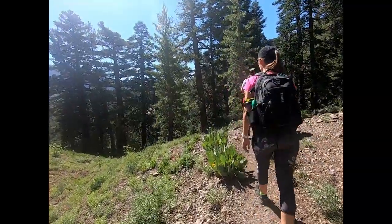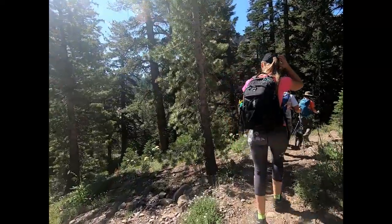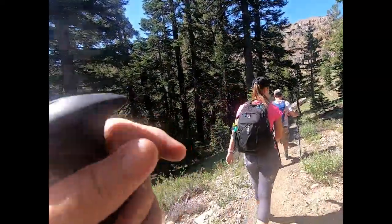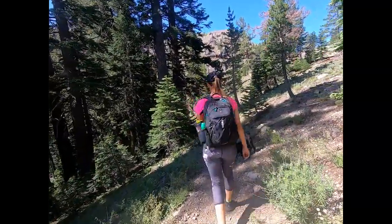This whole area from here south to Sonora Pass, the Carson Iceberg Wilderness — I've never done anything in there. As I was looking at this hike I was looking at the map and just drooling over places where you could go.